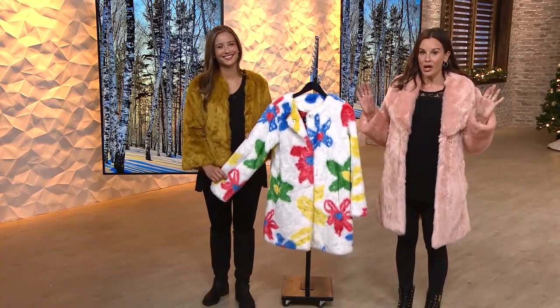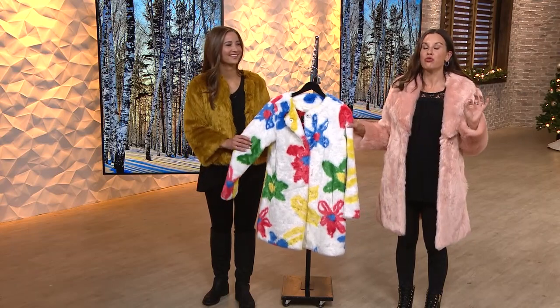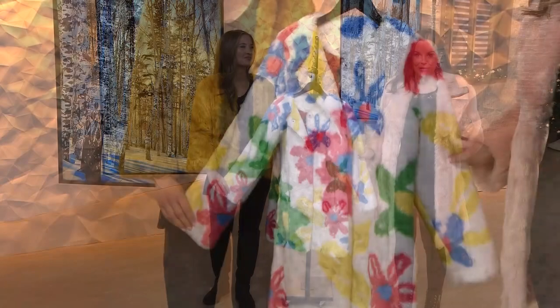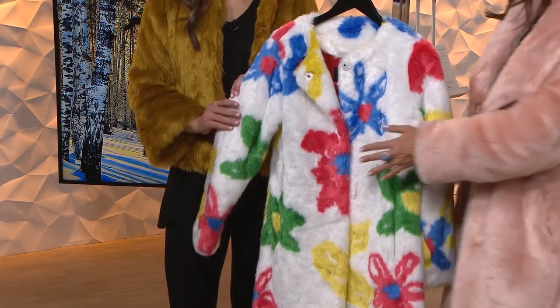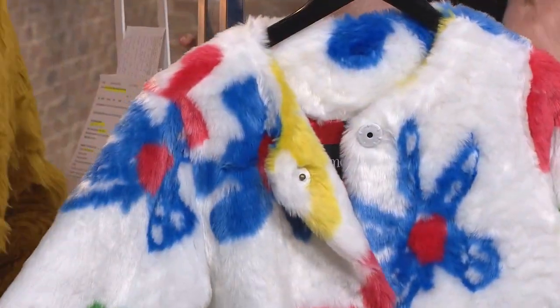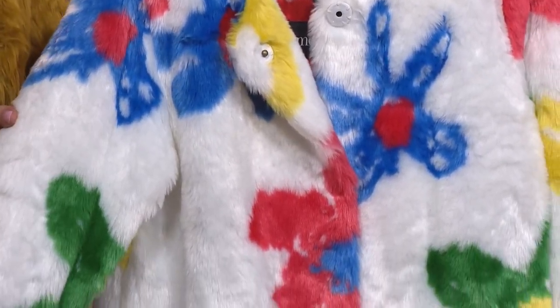Let's get to something genuinely unique, incredibly fun, and I promise you, every time you put it on, you will get compliments, you will start a conversation, and you'll be the only person in the room with it on. This is a four-pocket, button detail, snap front coat done in that ivory background with multi-colors of fun florals throughout.